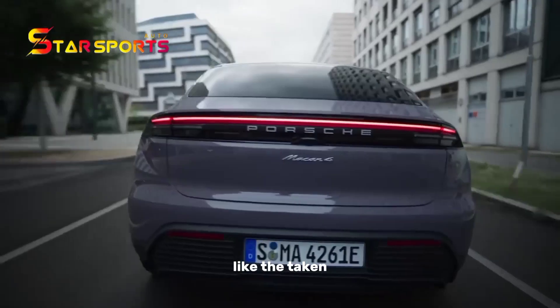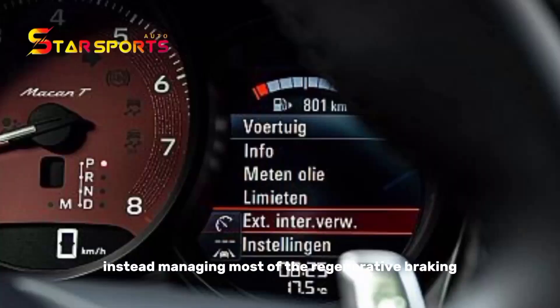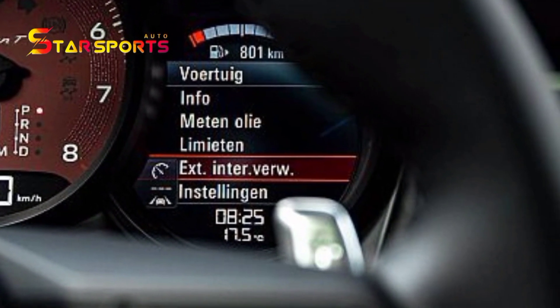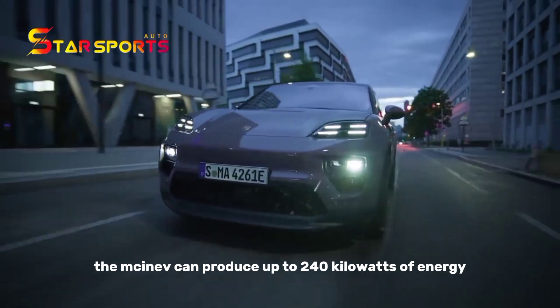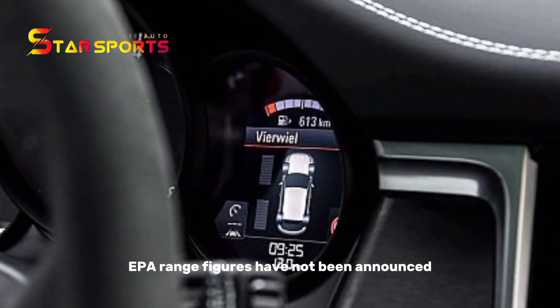However, like the Taycan, the new Macan Turbo won't offer a one-pedal drive mode, instead managing most of the regenerative braking via the brake pedal. Depending on the battery state of charge, the Macan Turbo can produce up to 240 kilowatts of energy when braking. EPA range figures have not yet been announced.